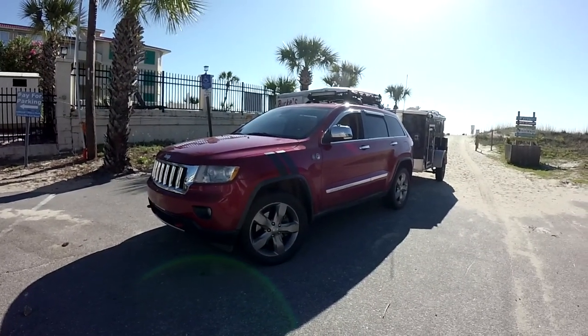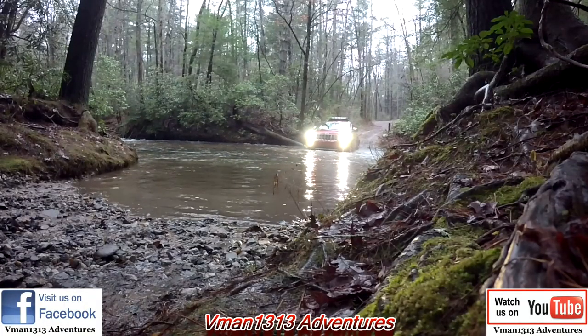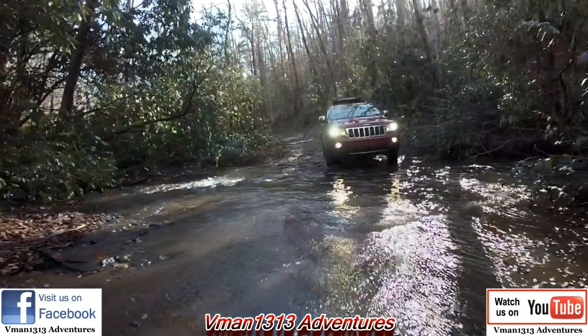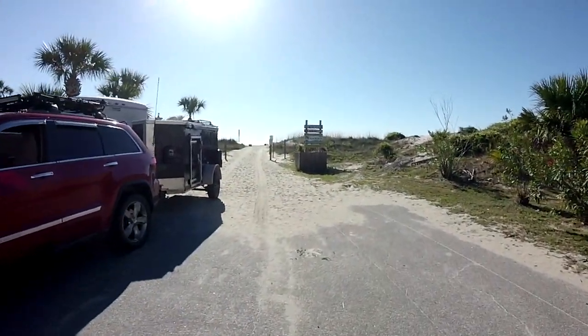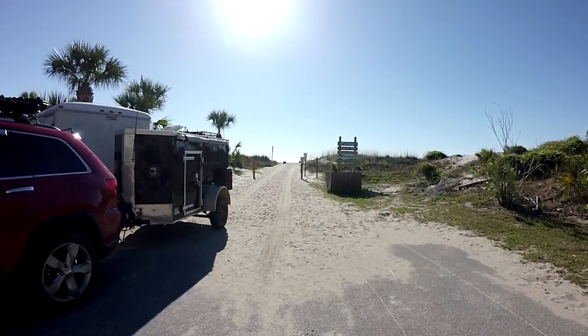What's up everybody, it's V-Man1313 and welcome to today's adventure. The goal for this adventure is to make it from the ocean — you can see it right there — all the way to the mountains.